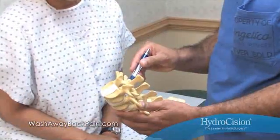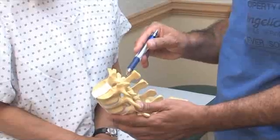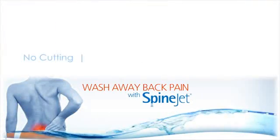If you've been told you're out of options, that the only next step is invasive open spine surgery, we hope you'll listen to the stories of patients just like you. Conservative treatments failed them too, but their doctors used hydrodiscectomy and the power of water to wash away their back pain.